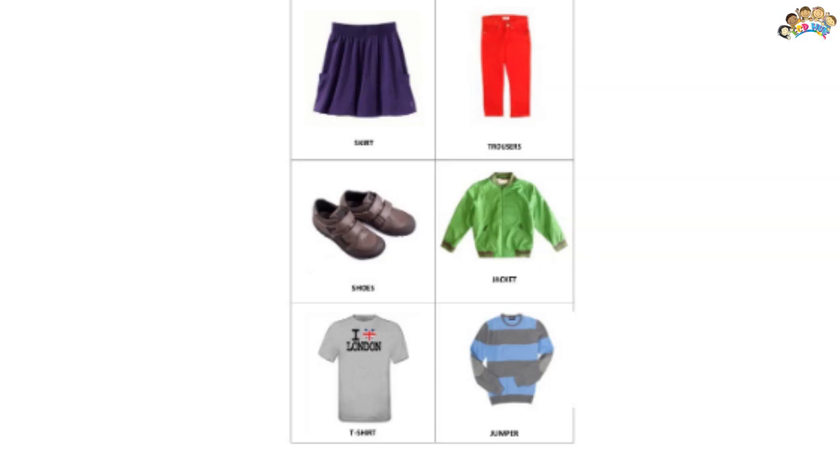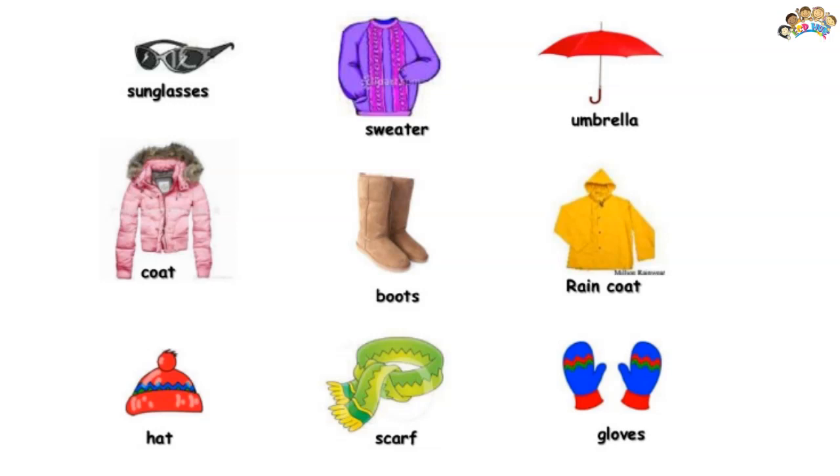Select and wear clothes according to seasons for being safe from diseases. We wear different types of clothes according to the climate of the season. For example, in summer season we wear cotton clothes, because it is hot and cotton helps us stay cool. Because during different seasons, the weather will change.